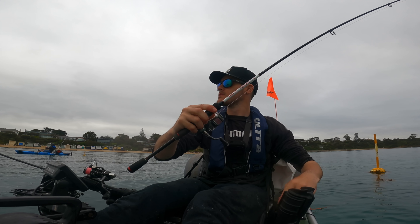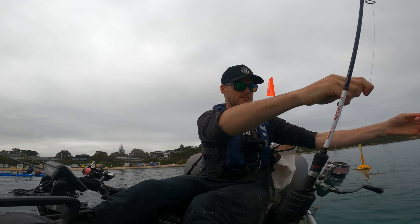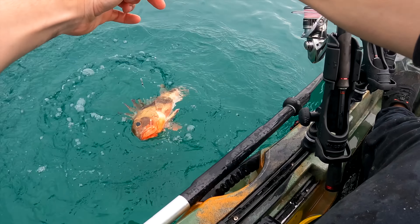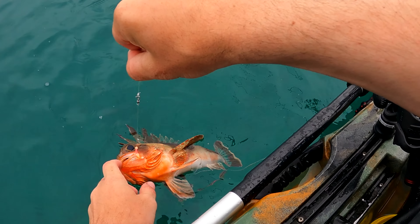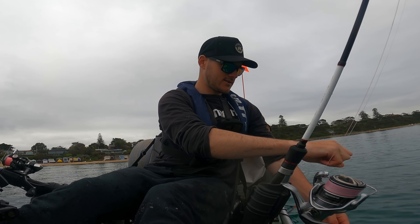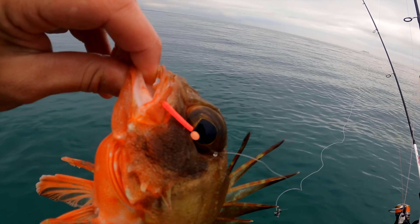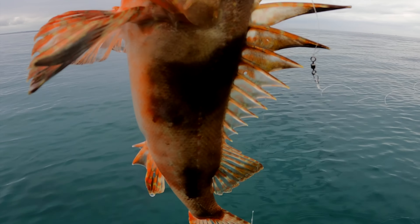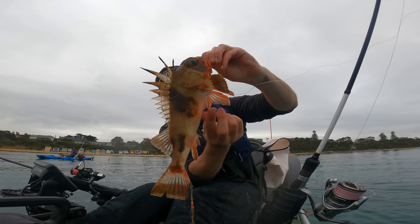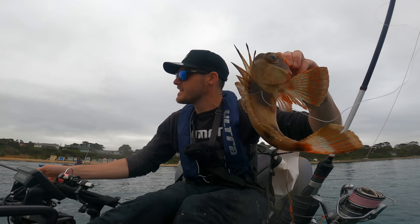I'll quickly cast this back out - the more whiting the better. Now the only way to really grab these things is by their mouth, but be careful. Without getting spiked of course - don't try this if you're not confident. Very big spikes which will send you to hospital. That is a gurnard - nasty thing. I had another whiting on so I'm going to quickly take this off and grab that whiting. Luke's got another one - how good's that?